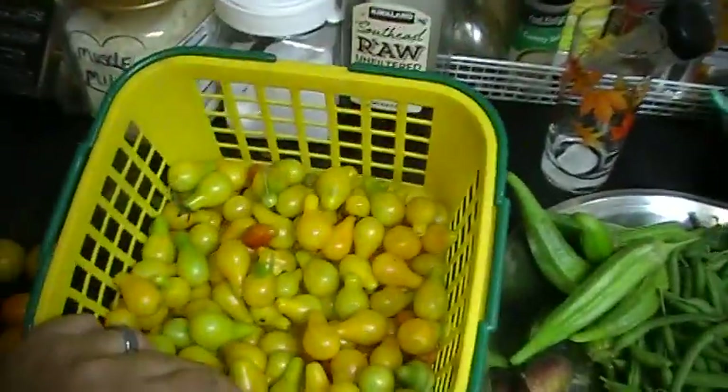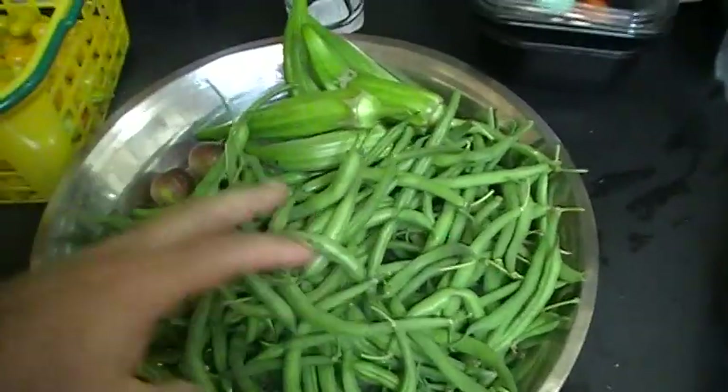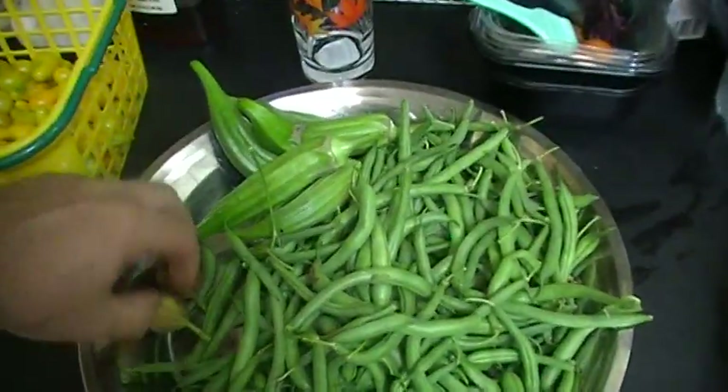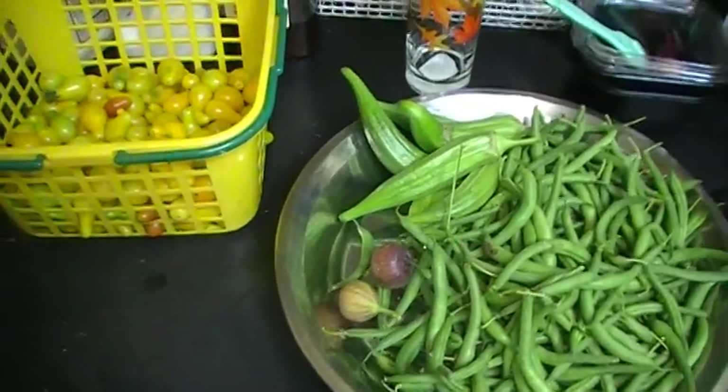As you can see, that's a pretty tall basket — a lot of tomatoes, and good ones too. String beans — gonna freeze them, cook them, eat them. Same with okra. Should be good. Talk to you later.